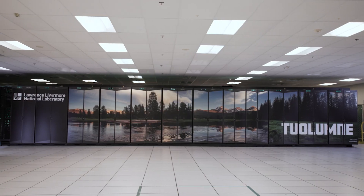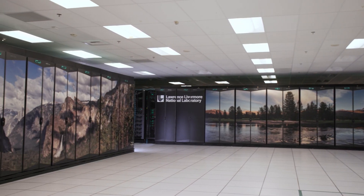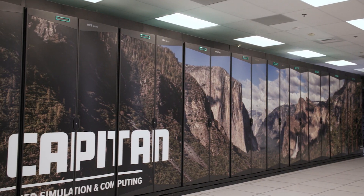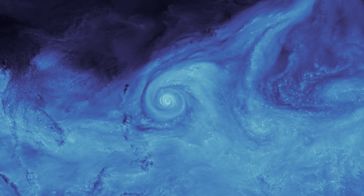The potential for science on this machine is amazing — not just in the national security enterprise with El Capitan, but also in the general open science enterprise with Tuolumne. Tuolumne is a smaller version of El Capitan. Its mission is to do unclassified science for the entire laboratory and our collaborators. It will be a world-class resource used to solve problems in materials science, nuclear structure, astrophysics, climate science, and many others.